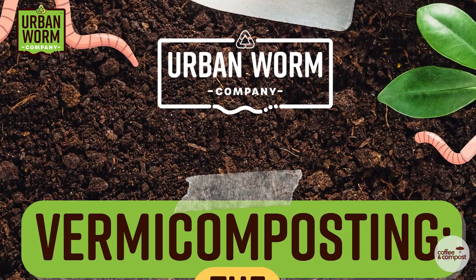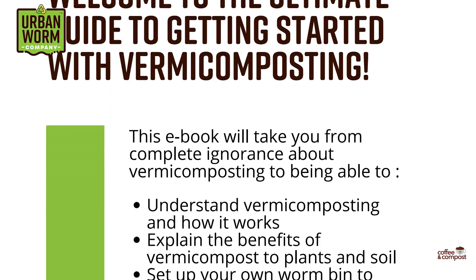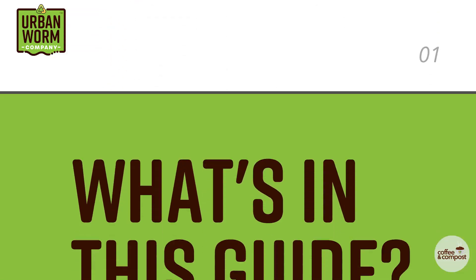Potworms should be considered fellow composters, and their presence alone isn't cause for alarm. You'd know this if you read the Ultimate Guide to Vermicomposting. I converted it into a PDF where we cover everything from the basics of vermicomposting, how to start and maintain a worm bin, how to prevent wet and acidic conditions that give you things like potworms, and a lot more. Just click the link above my left shoulder and you can sign up to get that guide immediately.